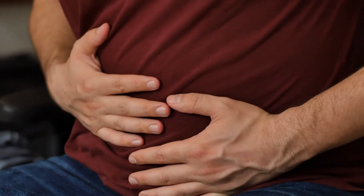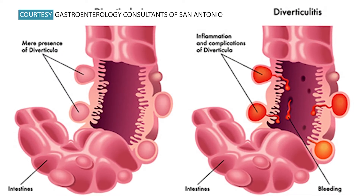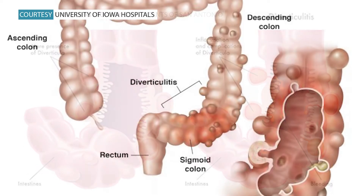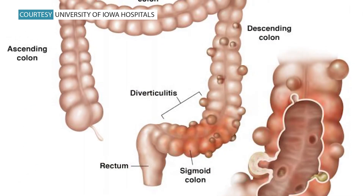Age clearly plays a role. If you're 40 and up, you're way more likely to have it than if you're under 40. If you cross over 70, it's almost a guarantee that it's there. These balloon-like pockets can form and be small or larger in size, and a person can have just one or several at a time.